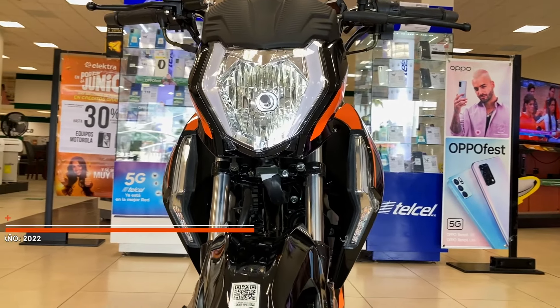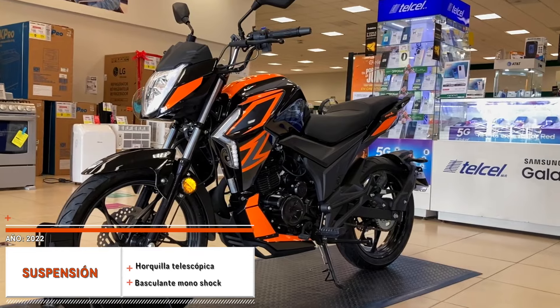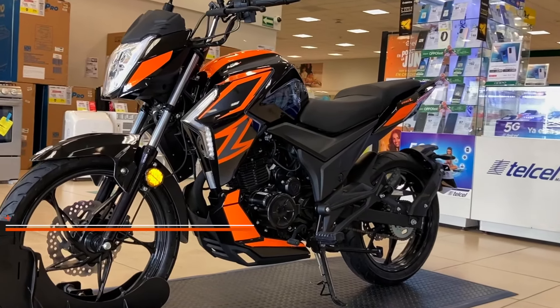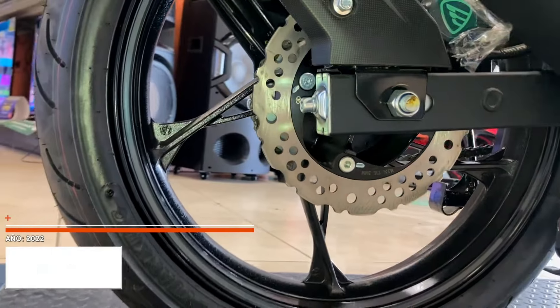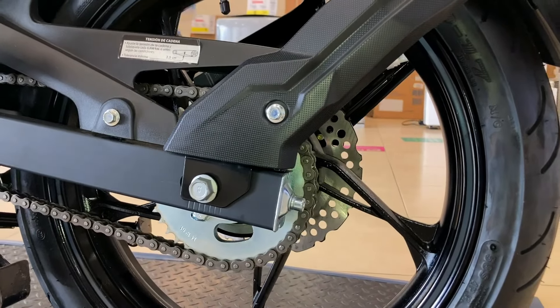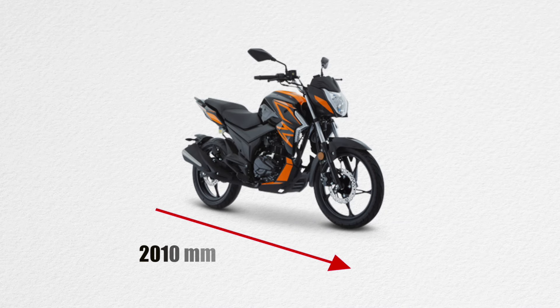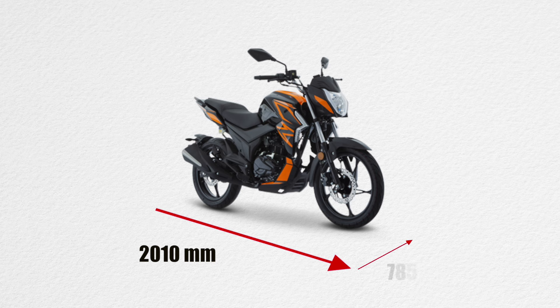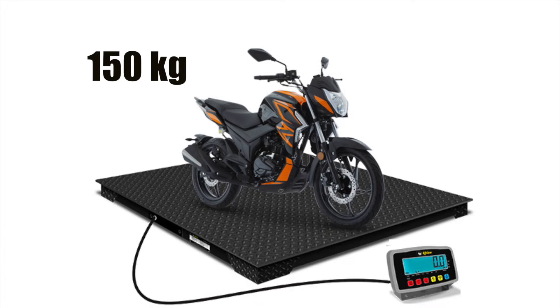En cuanto al chasis, cuenta con suspensión delantera de horquilla telescópica y suspensión trasera basculante monoshock. Algo que la hace especial es que tanto en la llanta delantera como en la trasera cuenta con freno de disco sencillo. Ambas ruedas tienen un rim 17. Las dimensiones son: largo 2,010 mm, ancho 785 mm y alto 1,100 mm. La altura del asiento al piso es de 780 mm, capacidad de carga 150 kg y peso en seco de 125 kg.